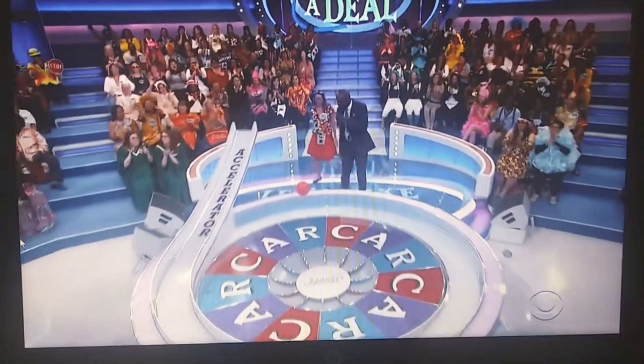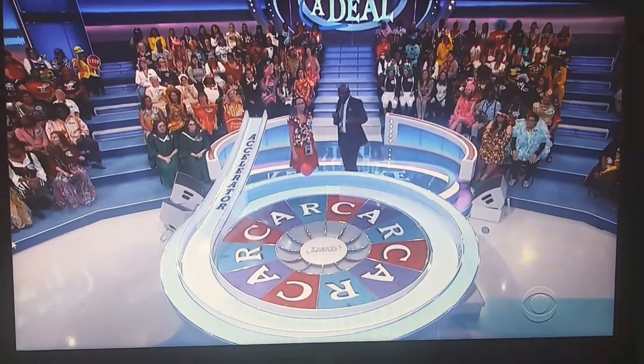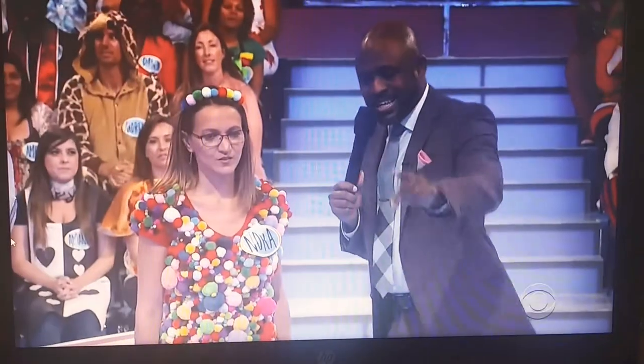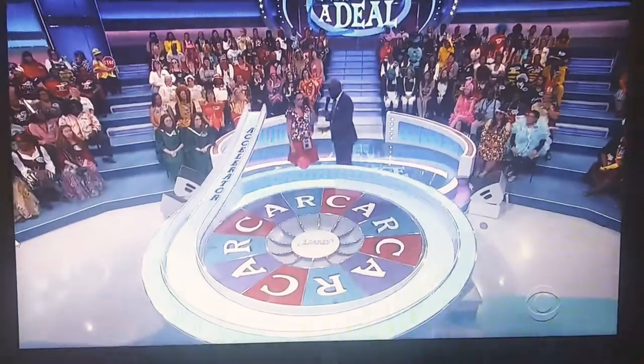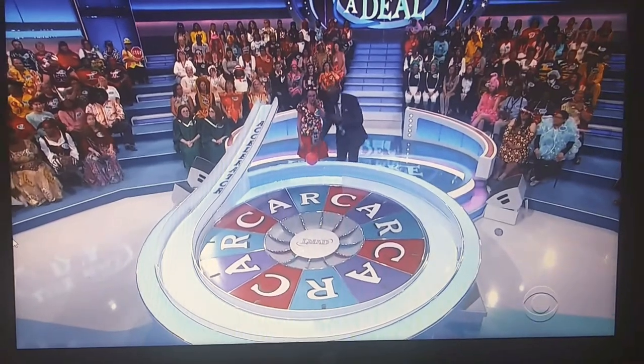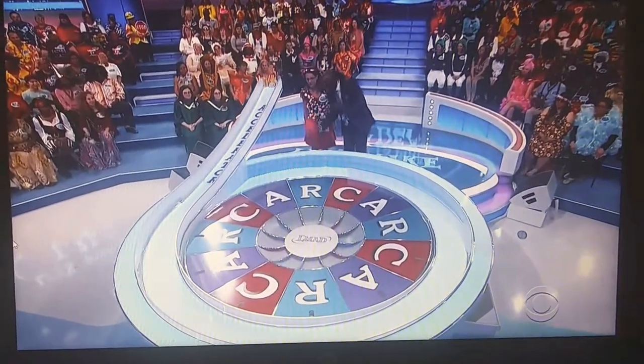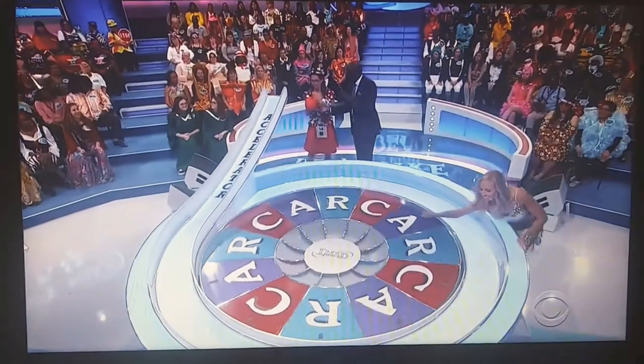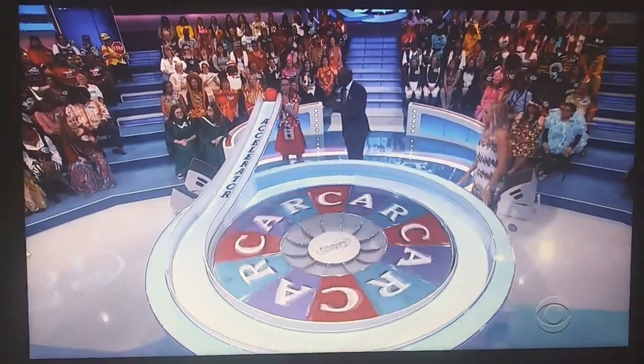All right. Stand right here. We're going to play Accelerator. Here's how it works. This is the accelerator wheel. Now, to win the car, you need to collect C-A-R in any order from the wheel. You're going to roll the ball down. Tiffany will spin the wheel, and the ball will land on a letter. Okay? So as soon as Tiffany spins, let it roll. You collect your first letter.